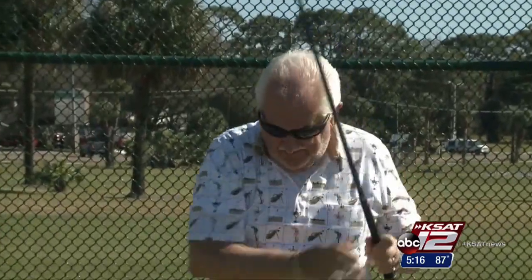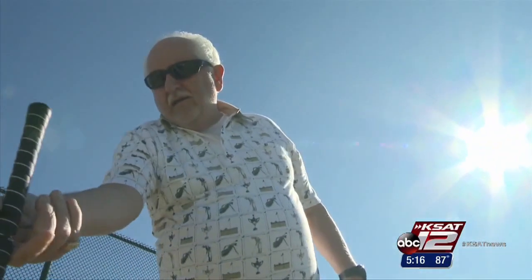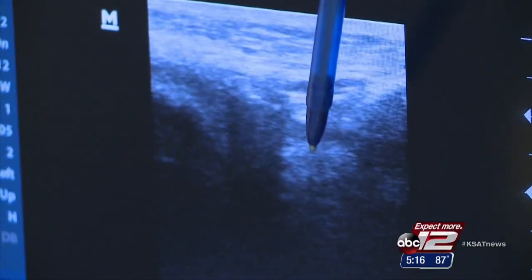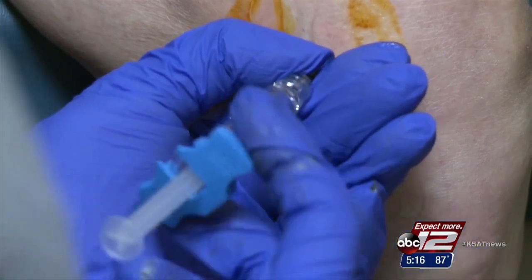Bob Justiana is in full swing now, but just a few months ago he could barely putt along. He would hear bone-to-bone contact clicks in his knees and a tremendous strain. So Bob tried ultrasonic-guided injections of hyaluronic acid, a substance that comes from an unlikely source — a rooster.